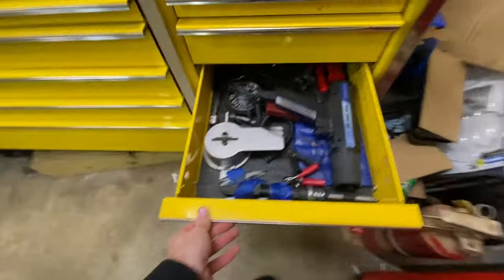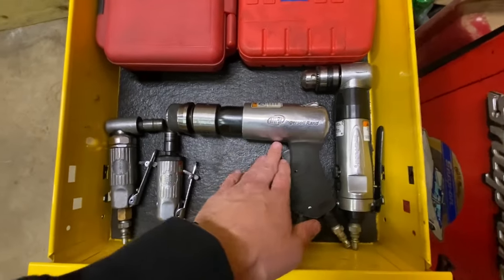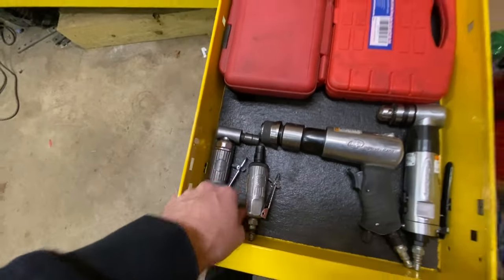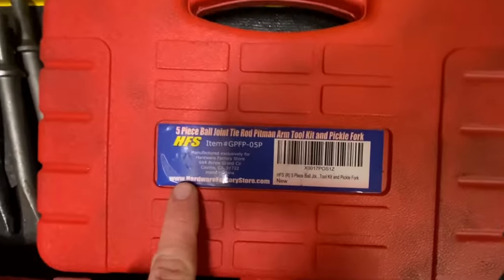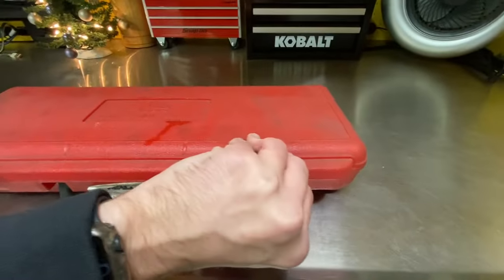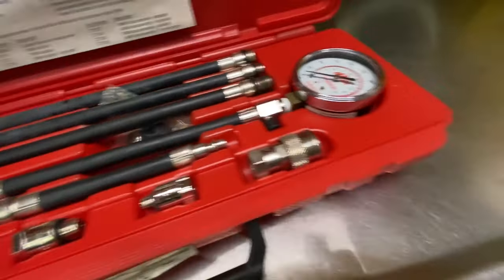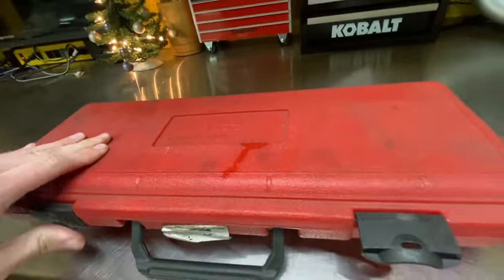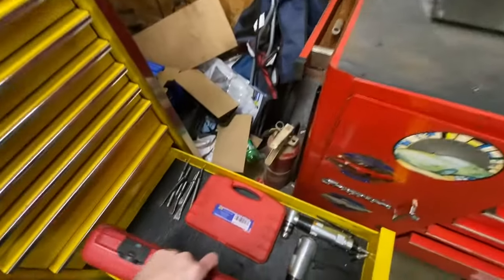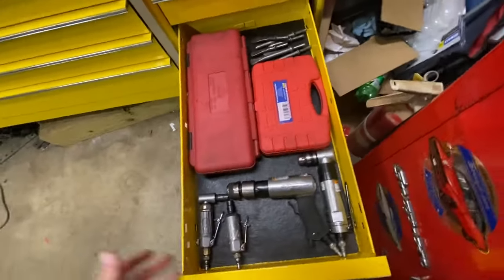Below that is the air tool drawer: drill, hammer drill, die grinder Mac, Blue Point right angle die grinder, a ball joint set with pickle fork, a Mac compression test kit — brand new, great-looking set with new seals, excited to use it. We now have multiple compression testers — I think Snap-on and Mac — so we can test multiple vehicles at the same time.